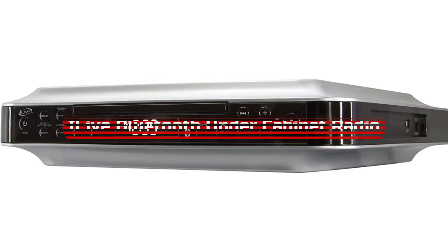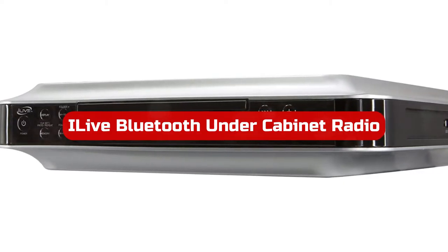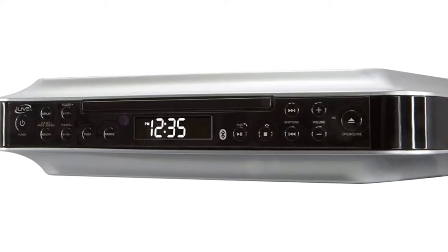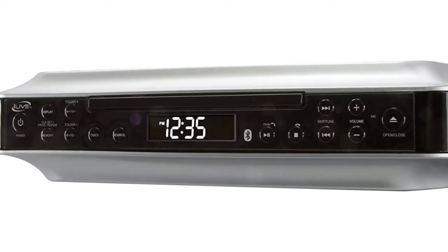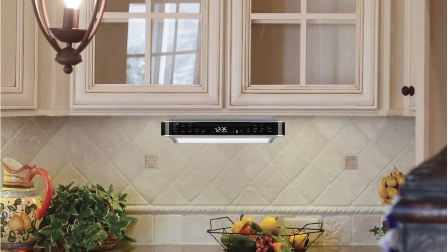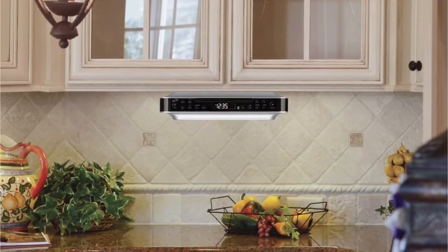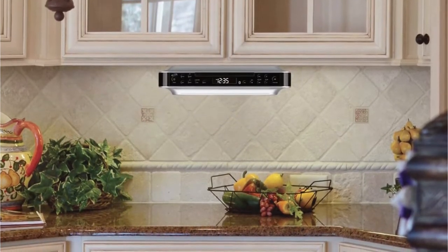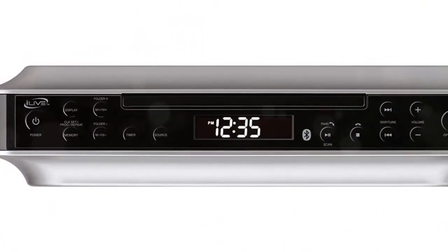At number 3 is the iLive Bluetooth Under Cabinet Radio. Another under-cabinet radio player from iLive has made it onto our list of the top choices available right now. It is one of the more expensive solutions within iLive's range of possibilities. We have chosen this high-end option for our selection today. This is the ideal choice if you're searching for a general entertainment center for your kitchen — whether you want a CD player, MP3 player, or wireless music player functionality, the iLive Bluetooth Under Cabinet Radio offers it all.